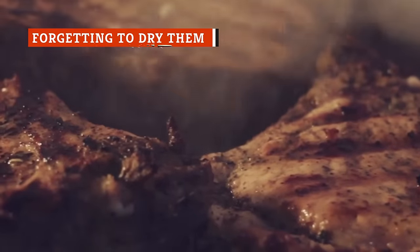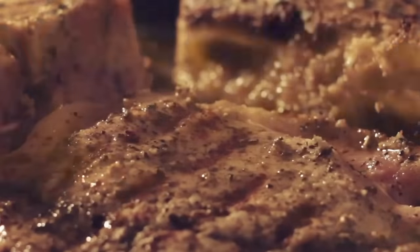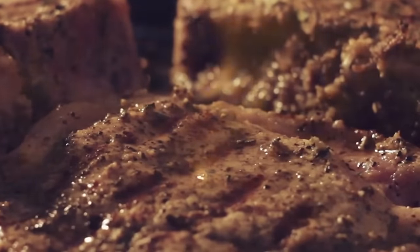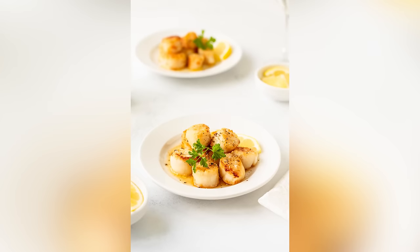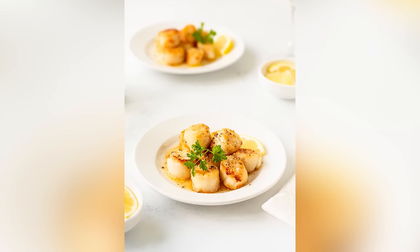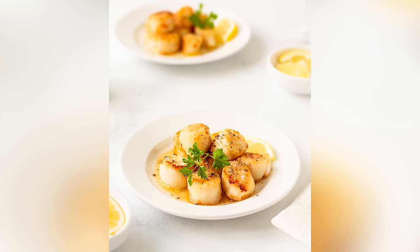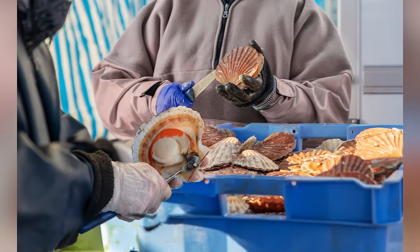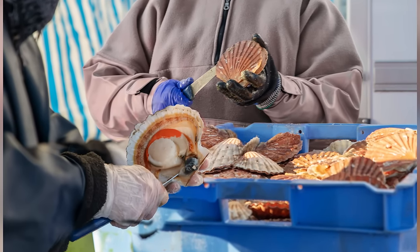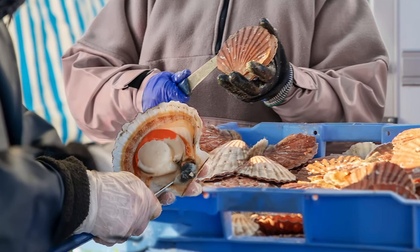If you've spent much time over the stove searing various meats, then you know that it's not always the easiest task. There are a few different factors that need to come together in order to really achieve that proper browned exterior. Perhaps the most significant factor: you can't have too much moisture in the pan, and that's not an exception when it comes to cooking scallops. If you're having a problem searing scallops well, there's an excellent chance it's because they're too wet. Of course, you should avoid buying scallops treated with STP, but that may not be enough to ensure the perfect sear. According to Quartz, in addition to buying dry scallops, you want to make sure you further dry them before throwing them into a pan.